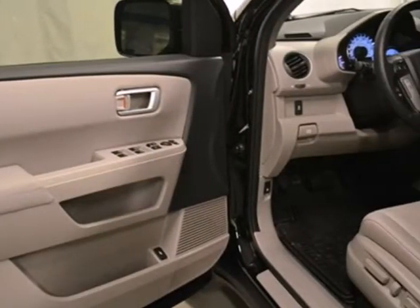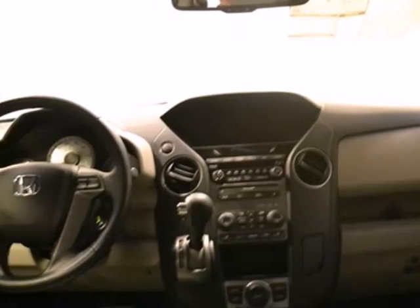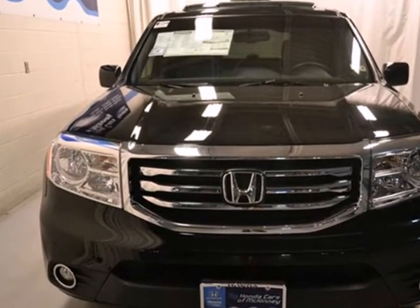It has an abundance of safety features like stability and traction control, multiple airbags, and anti-lock brakes. Test drive this sophisticated yet hearty 2013 Pilot today.